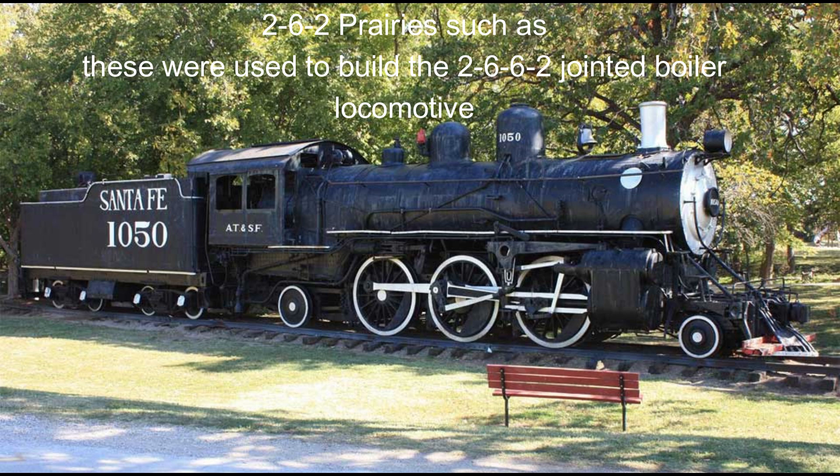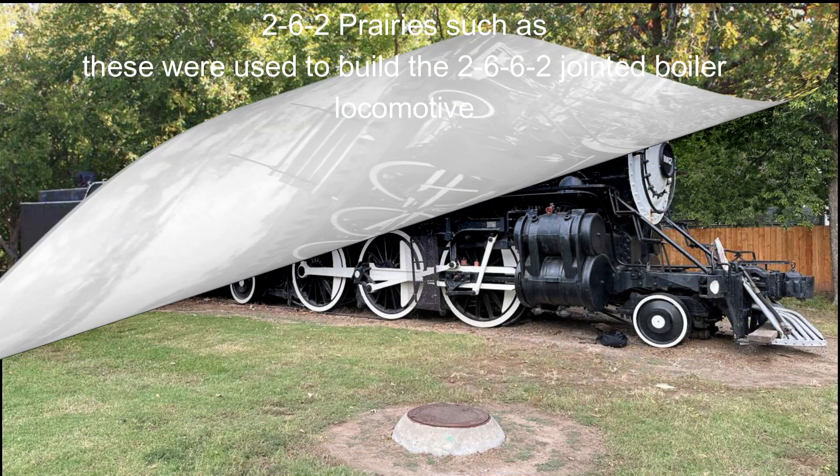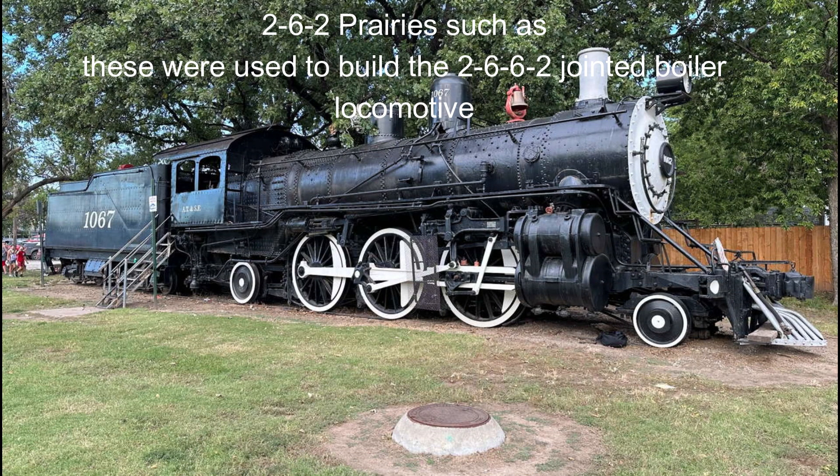The 1158 class were jointed boiler locomotives, which was an experiment confined to the Santa Fe. The railroad considered it successful enough to build four of the later 3300 class locomotives with flexible boilers, but both classes were scrapped by the 1920s. This particular locomotive type actually brought a little bit of comic relief, at least in my mind.